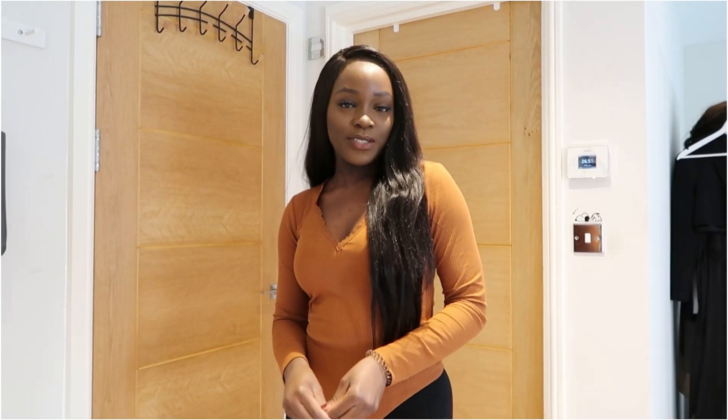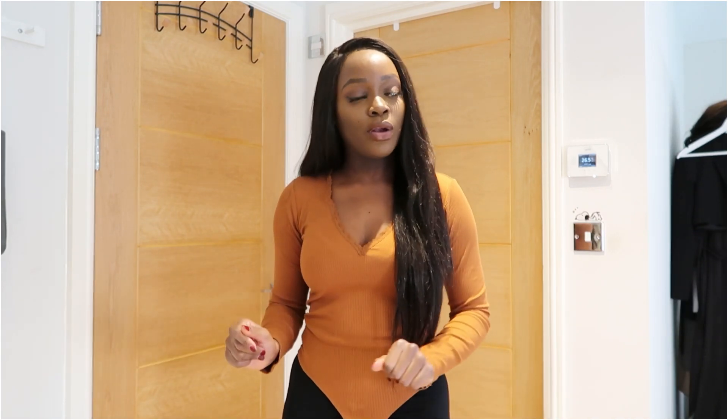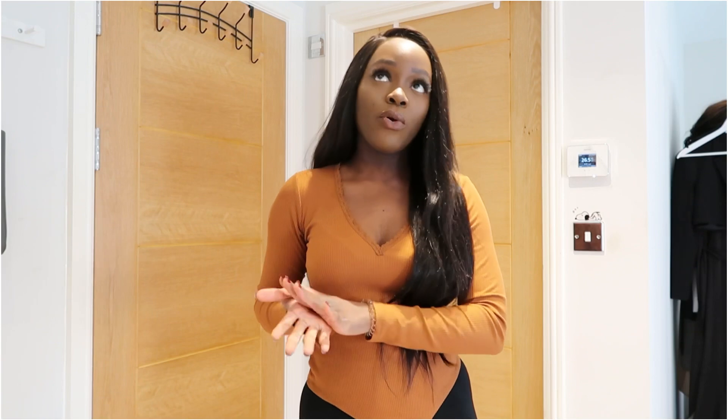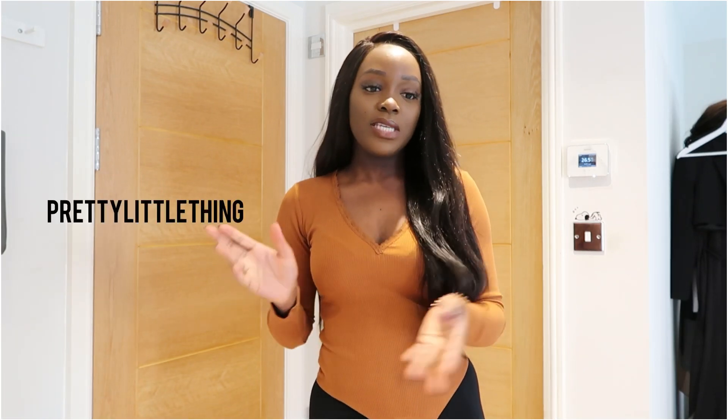Hey guys, welcome back to my channel. Today I'm going to be doing a Valentine's outfit kind of thing — just a quick video to give you guys an idea of outfits you can wear with your partner for date night or even just with your friends. Today I bought things from PLT and Old Poly, so let's get straight into the video.